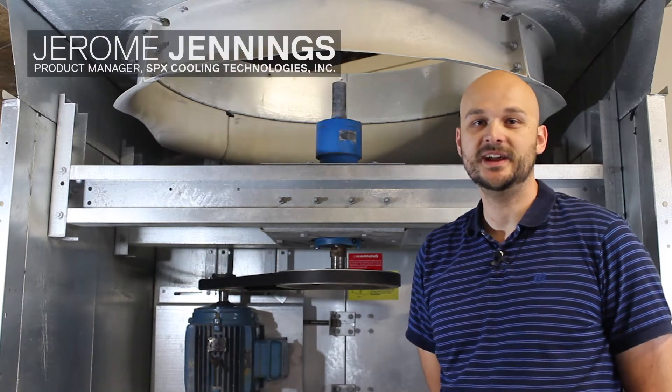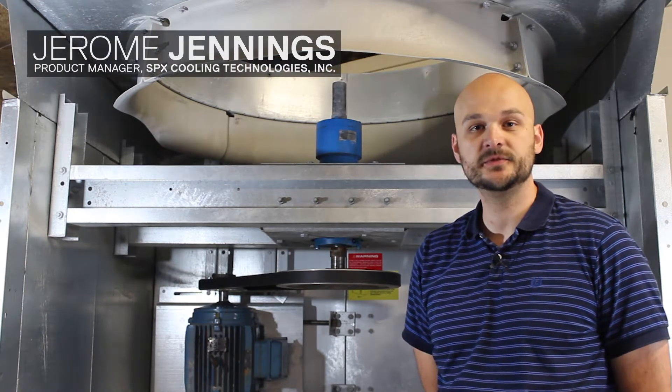Hi, I'm Jerome Jennings, Product Manager at SPX. Today I'm going to talk about some of the differences between belt drive systems and gear drive systems.